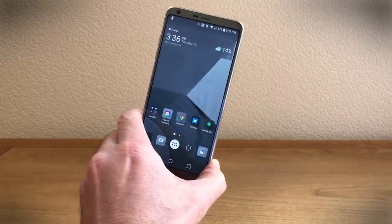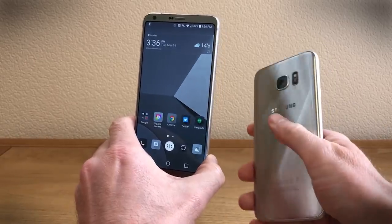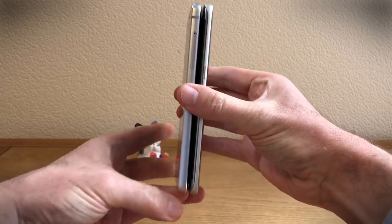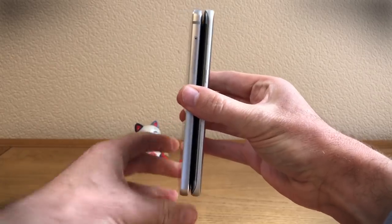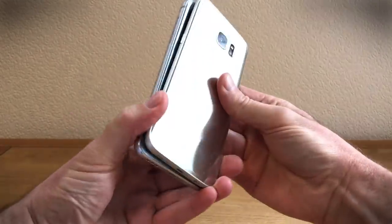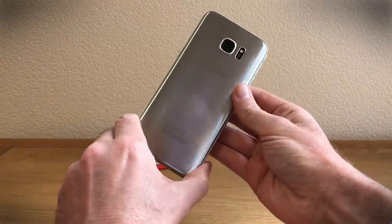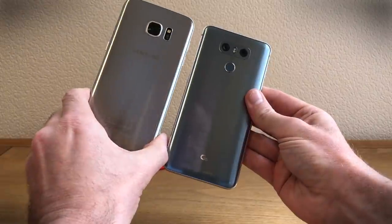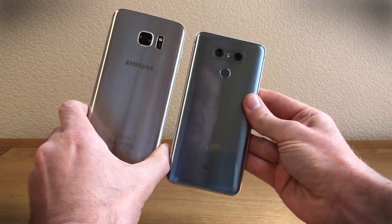If we put it against a Galaxy S7 Edge, which has a 5.5 inch screen, you'll see that the two phones are actually very, very similar in size. If anything, the S7 Edge is a little bit larger than the G6, yet with a smaller screen.